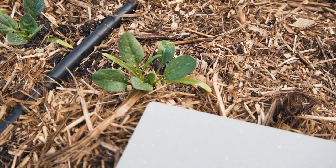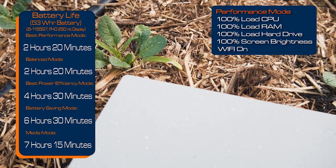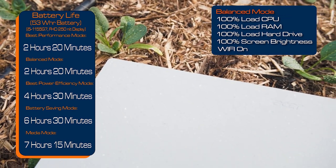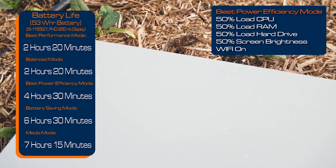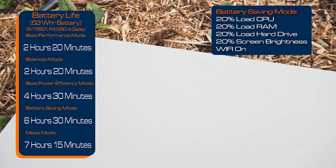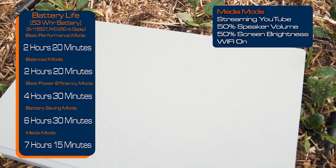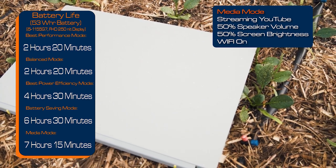The Acer Vero comes with a 53Wh battery and I tested the battery life in Windows 11 across five different modes. In best performance it managed to get 2 hours and 20 minutes. In balanced, it got the same — 2 hours and 20 minutes. In best power efficiency it managed to get 4 hours and 13 minutes. In battery saving mode it managed to get 6 hours and 13 minutes. And in my media mode it managed to get 7 hours and 15 minutes. As a business laptop, this did a pretty decent job.